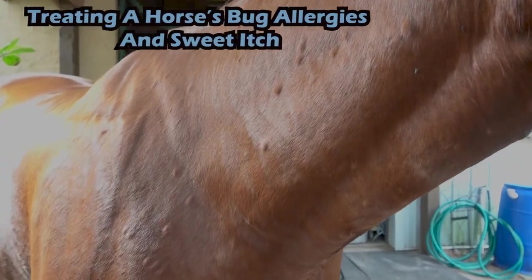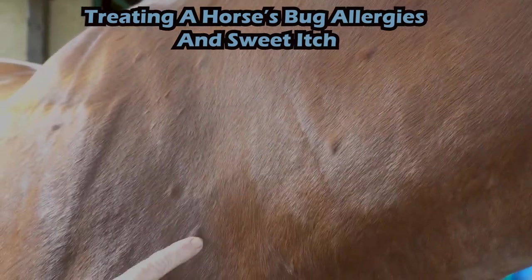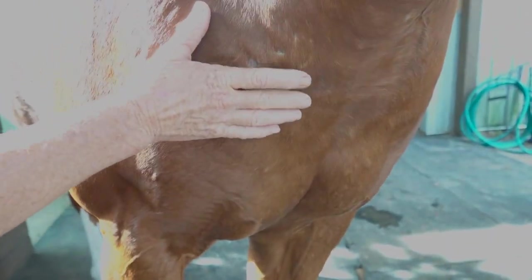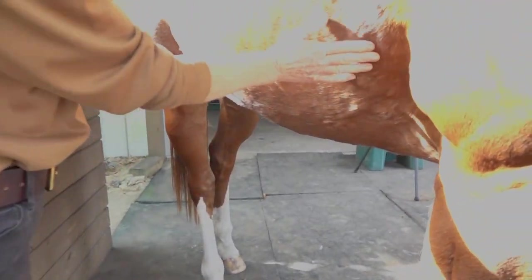This horse suffers from bug allergies and gets little welts and bumps from fly and mosquito bites. Not all horses react like this, but when we did his allergy panel you can see it's kind of lumpy and bumpy. He tends to break out on his neck, shoulders, and his midline, and a little bit where the girth goes. On the underside, where bugs really have a field day, he can get open sores with quite a bit of swelling all the way down his midline.